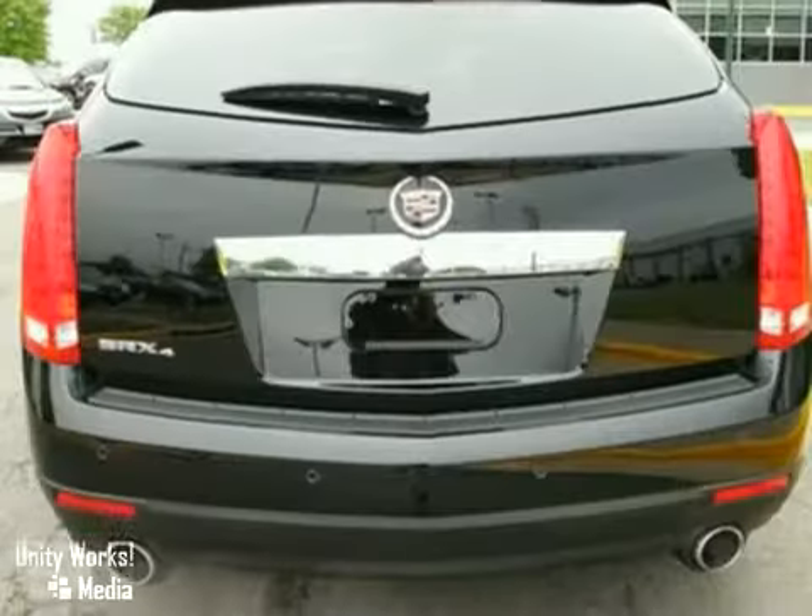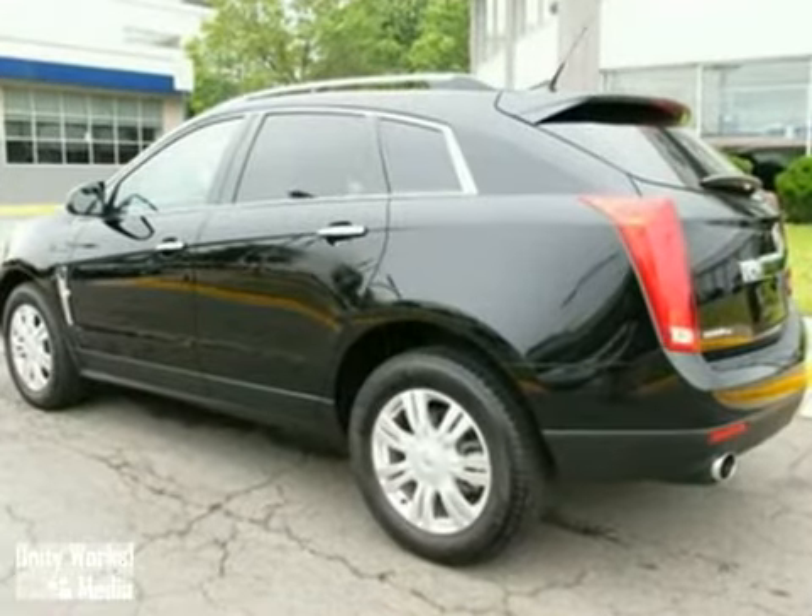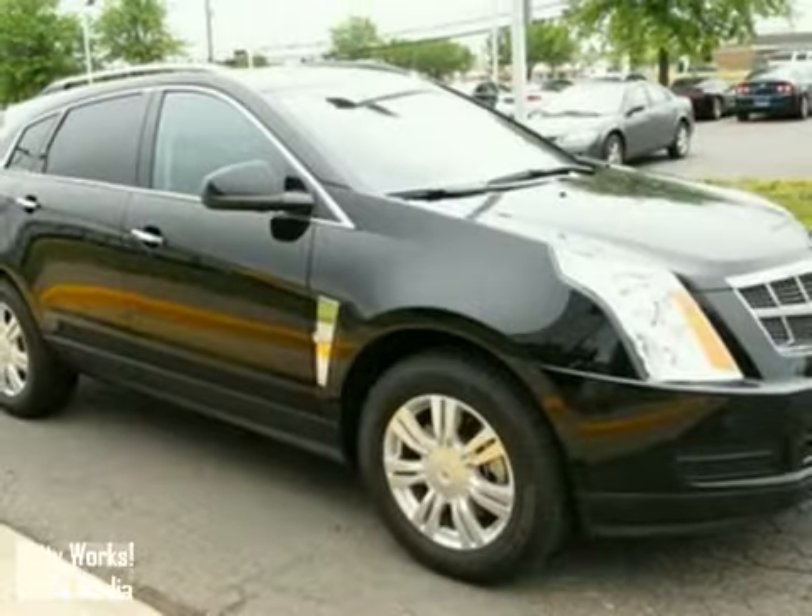The family-friendly SRX offers the best of all worlds with its silky smooth ride, spacious interior, and unsurpassed refinement.